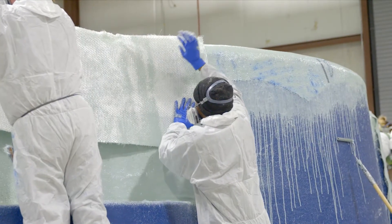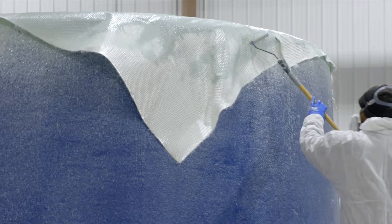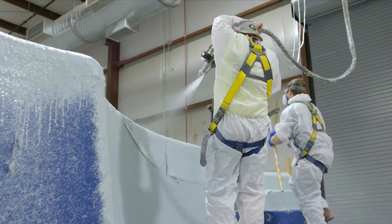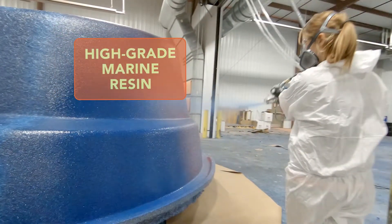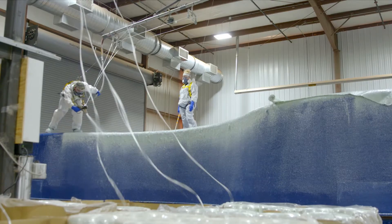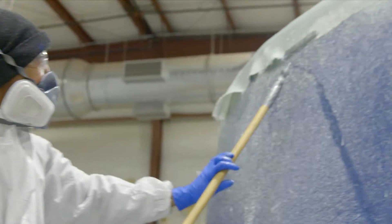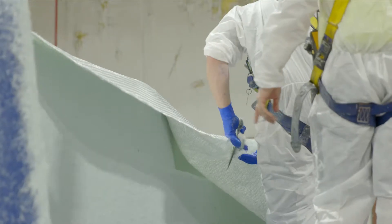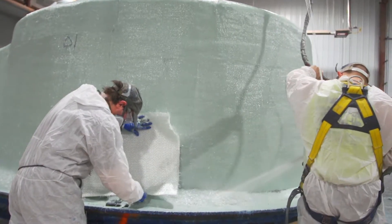We balance that strength with flexibility. We apply a specific ratio of woven fiberglass mat, chopped fiberglass, and high-grade marine resin. This gives your pool both the flexibility and rigidity it needs to adjust to changing conditions over the coming years. Our expert craftsmen at Latham hand-lay this woven fiberglass mat to provide this additional layer of structural support.